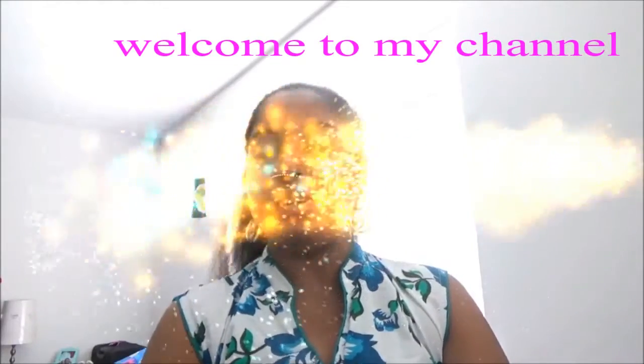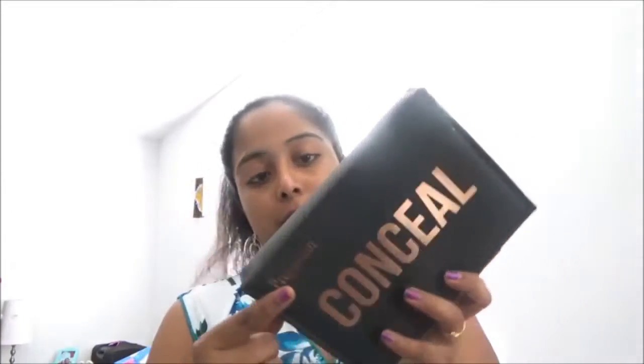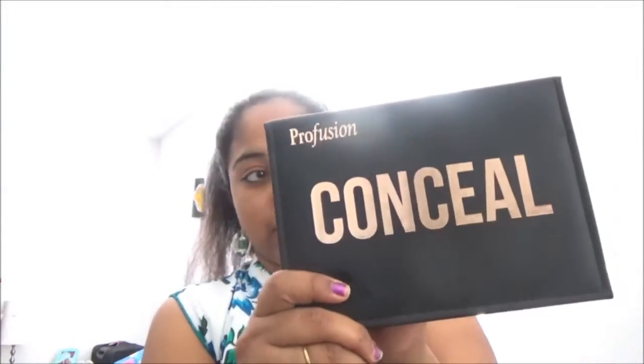Hi my buddies, welcome to my channel. Today I am going to show my cute little skincare and makeup haul, so let's get started. This is my favorite concealer which I brought from Visamax — this is a professional concealer palette.